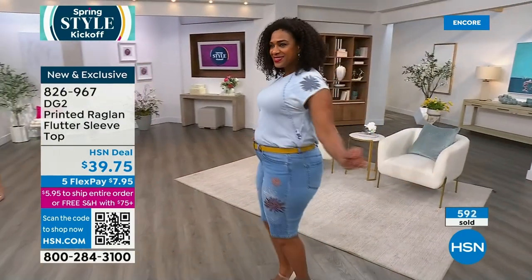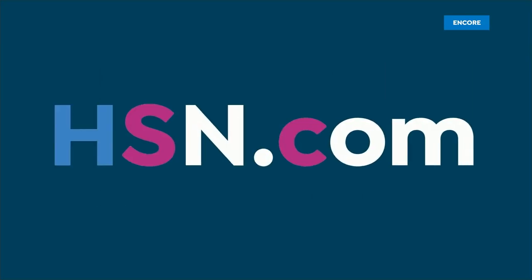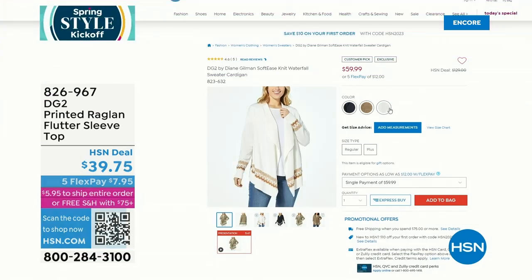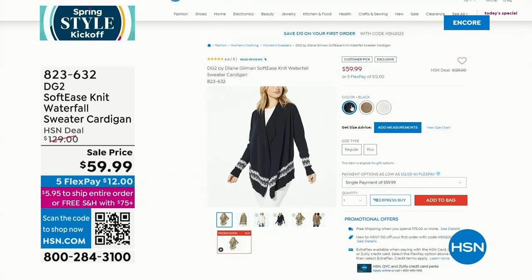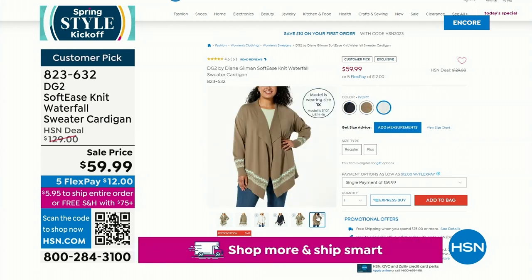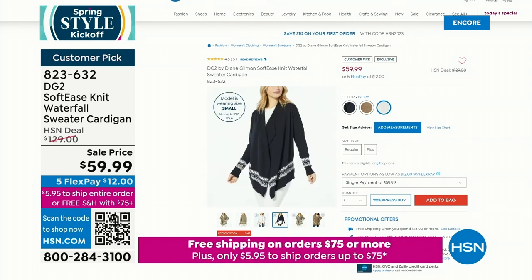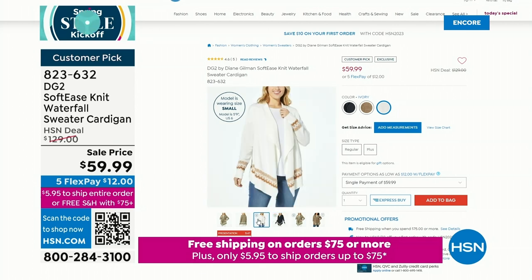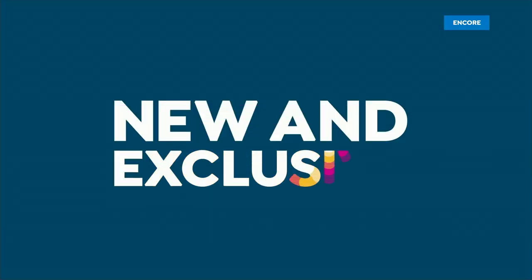I want to show you another item that is a big customer pick — not getting a full presentation, but check this out. It's 4.6 stars — a beautiful, colorful intarsia border pattern sweater with a shawl collar. I have it in black, dusty olive, and ivory. We sold this for $129 — it is $59.99 today. That's a big customer pick; everyone fell in love with that sweater.